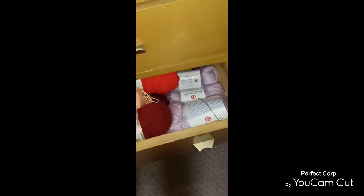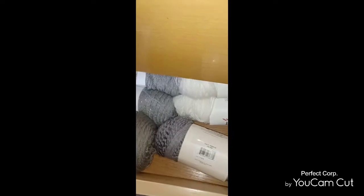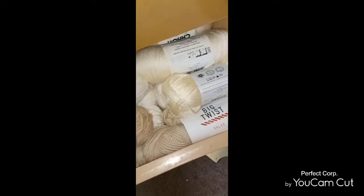This is all the stuff that was in my bedroom. In this drawer I have orange, pink, red, and then purple — just mixed yarns. Then in this one I have blues, green, and that's it, blues and greens. And then in the last one I have white and gray and then cream.